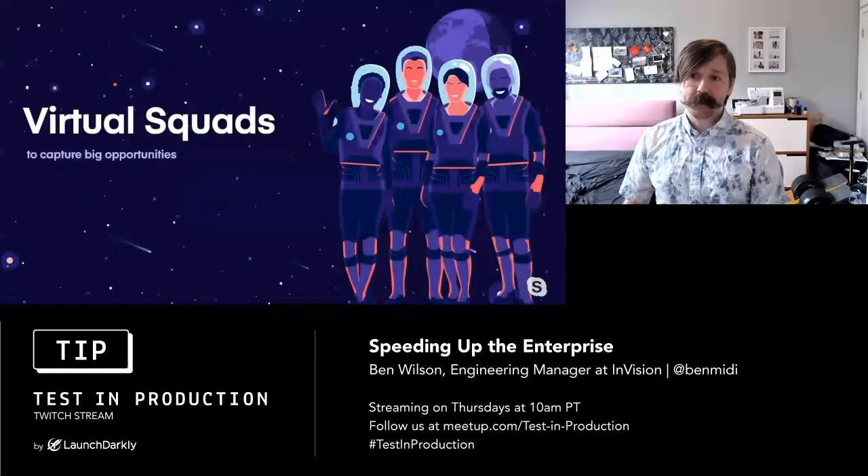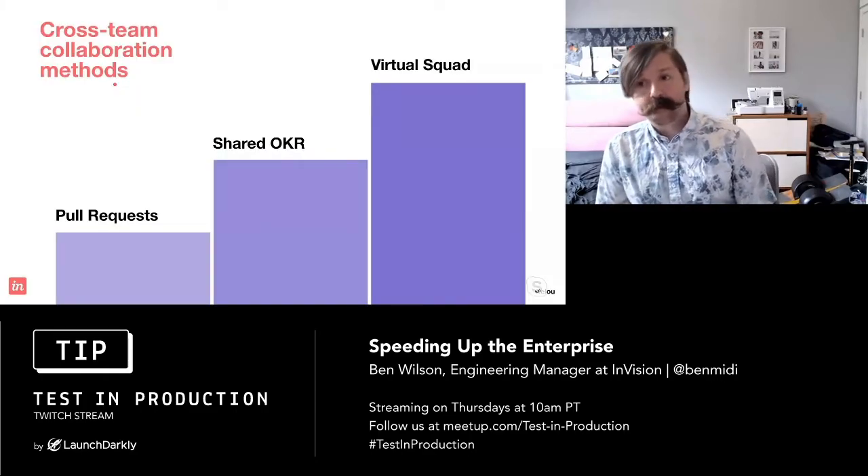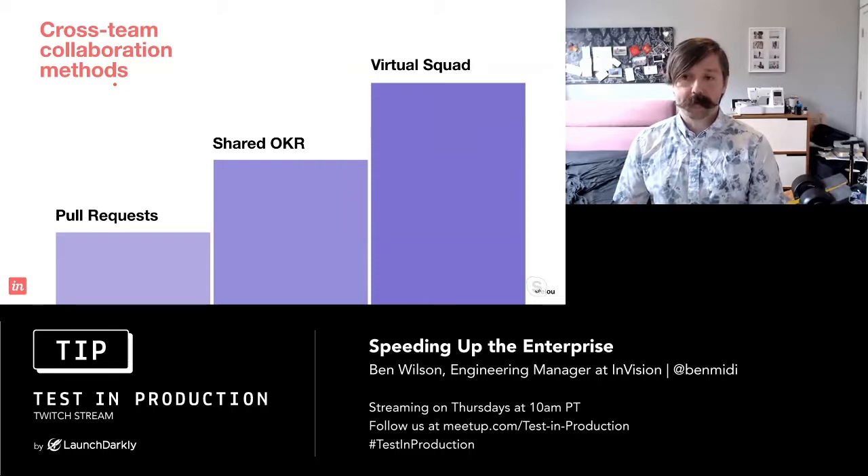The method we use at InVision is called virtual squads. Before I get into that, it's worth touching on a few other cross-squad collaboration methods. Sometimes all you really need to do is open a pull request against another team's repo, do the work for them, have them review it and deploy it on your behalf. When you need to work with two or more teams without too much overlap, shared OKRs might serve you best. It's only really when you have a jigsaw that cuts through multiple teams, or you're doing something net new, that you'd reach for the virtual squad option.